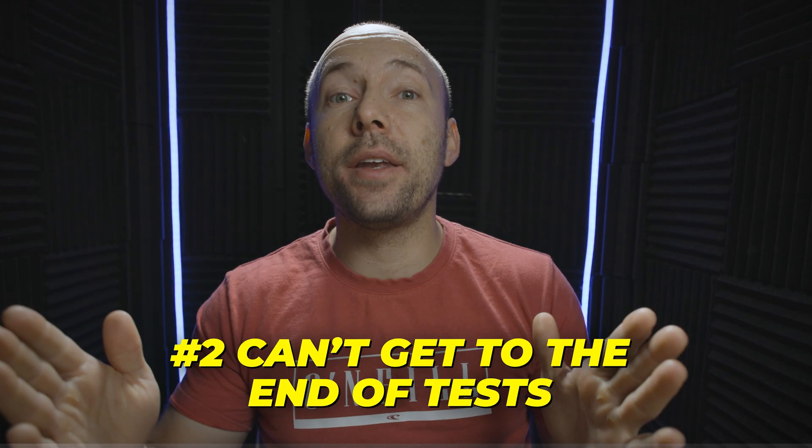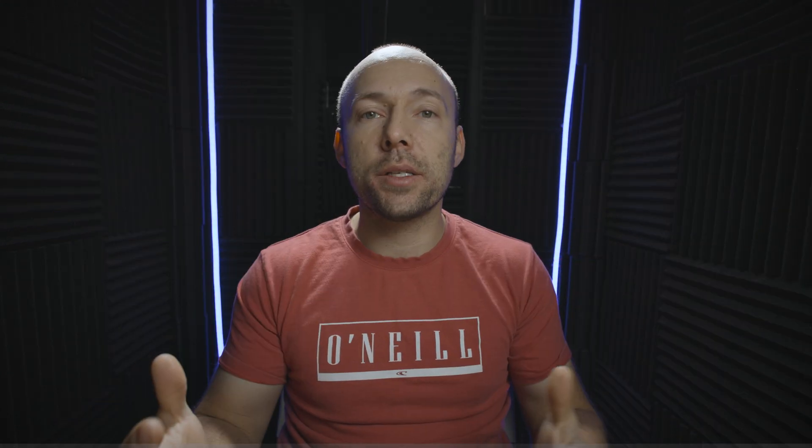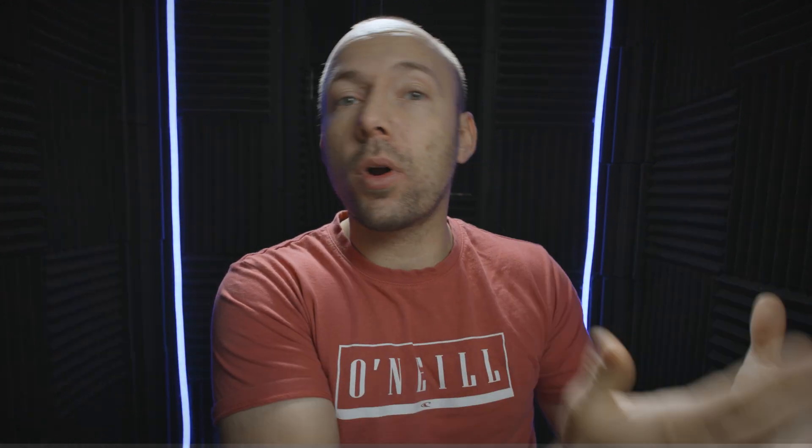The second reason why plumbing apprentices fail math is because they aren't able to get to the end of the tests. The end of the tests usually contains word problems, which are typically worth the most marks — five or ten marks per question. If you don't have the foundations strong, you spend a lot of time and effort on the early questions and never reach the last section, which has the most marks. That's the crux of not having fundamentals up to standard — you can't move at the pace needed to get all the marks.